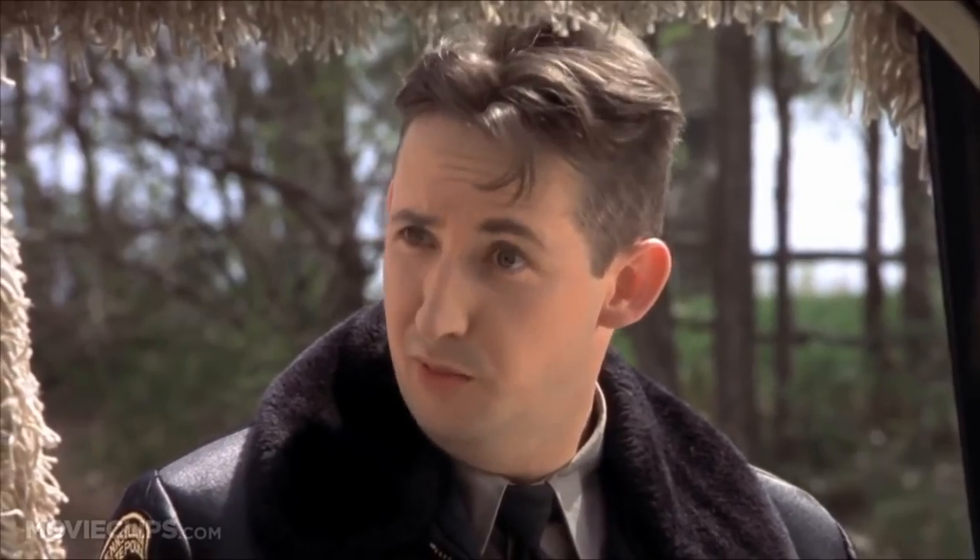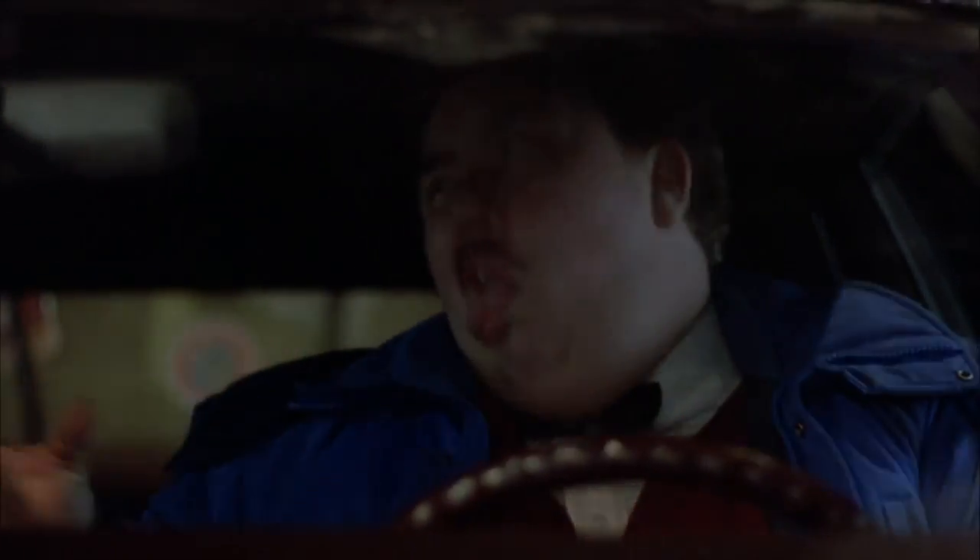So you just landed in Vegas and you're ready to get the party started. Let's assume for the sake of this video that you didn't rent a car, because it's Vegas. So when it comes to transportation to your hotel, what are your options?